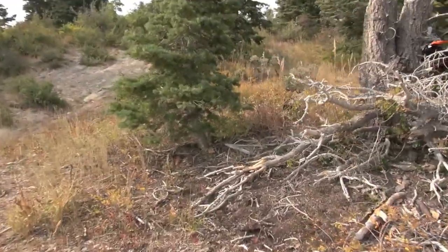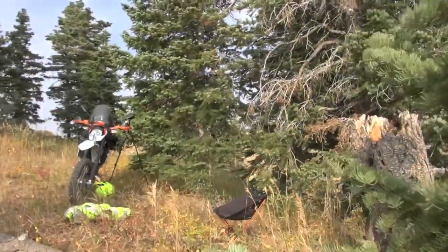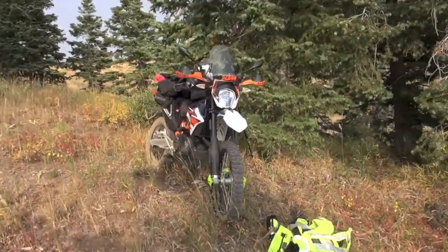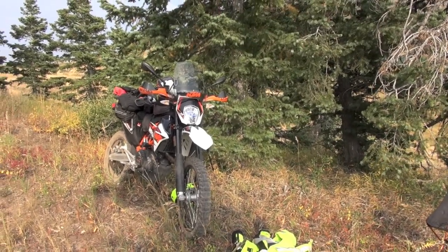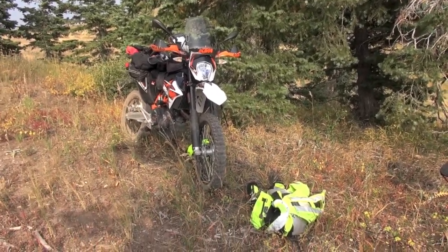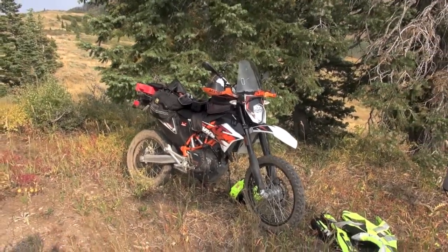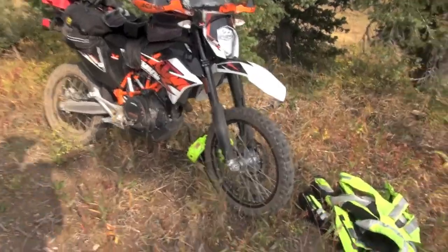You can hike in, you can mountain bike in — mountain biking would be really tough. As you can see, I used a favorite steed: the KTM 690 Enduro R. Like I said in the review, if I could have just one bike, limited to one motorcycle, this is it. It does technical terrain, can haul a fair amount of gear. What a great way to get up here — love this motorcycle.